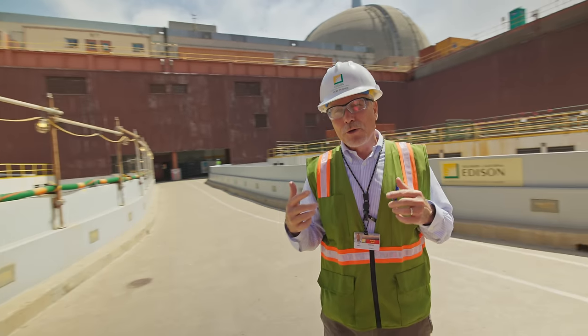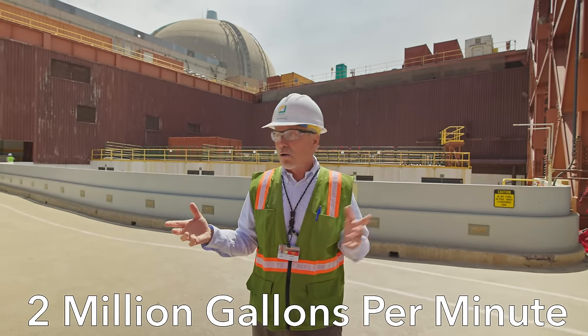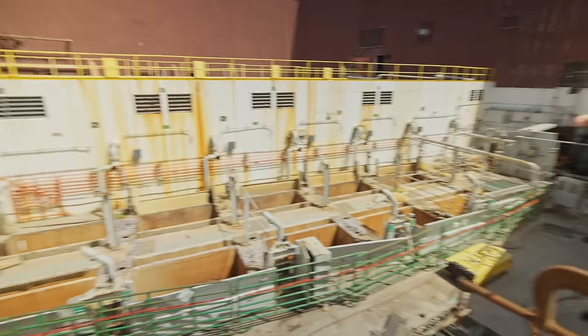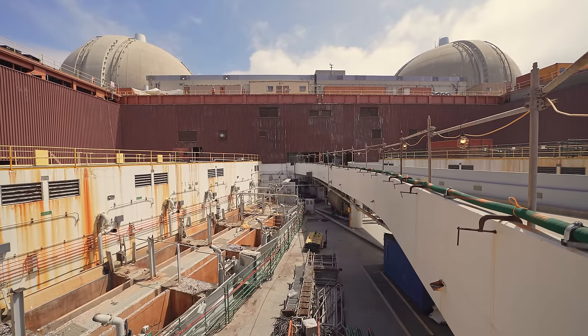We were processing about one million gallons per minute per unit when we were operating. There were huge circulating pumps installed here to move the water from the ocean through the condenser and then back to the ocean.